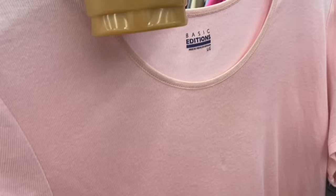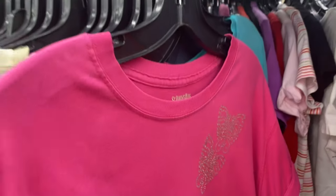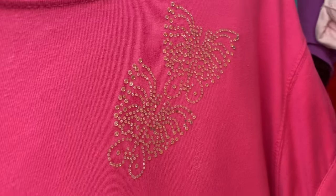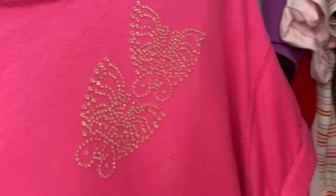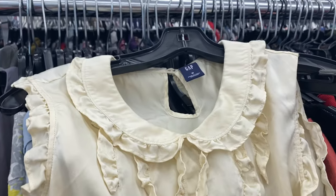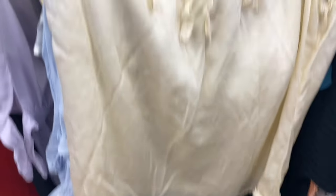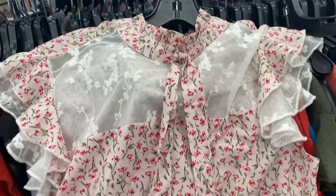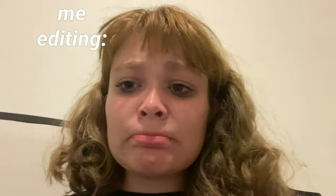First up, we looked at shirts. I found this neon pink shirt with little butterflies on it — they were so cute, but I'm not sure if I'm into hardcore Y2K anymore. This reminded me of it; I still like Y2K but this was a little much for me. This frill collar shirt really intrigued me because I thought it'd be a really good piece for layering, so I definitely tried it on. It kind of breaks my heart a little because I thought it was so cute but I didn't end up getting it.